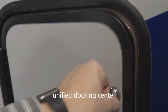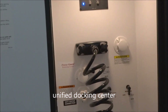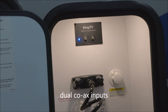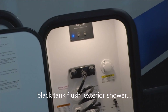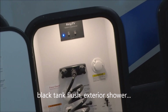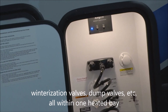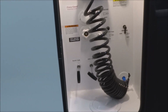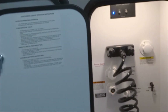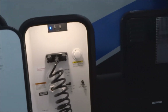We have the unified docking center here with the freeze guard winterizing system. You have dual inputs for coax, black tank flush, exterior shower, and wash down. You have all your valve controls for easy winterization, including city water connection and tank filler. The dump valves are all within the same heated bay, with convenient winterizing instructions included right there.